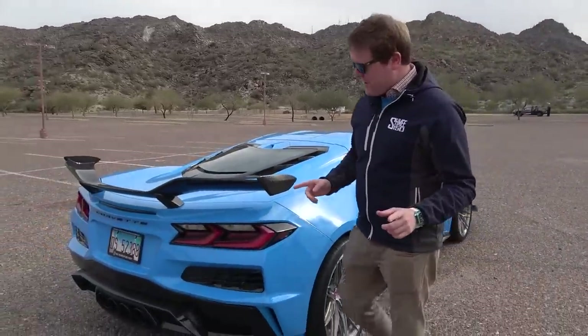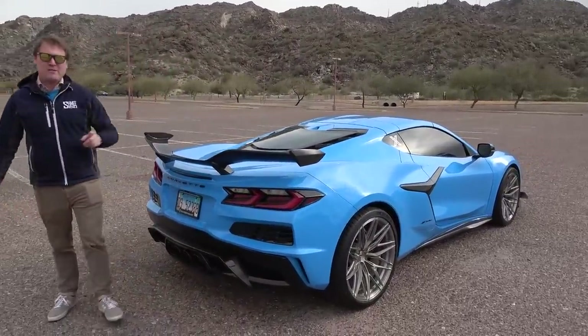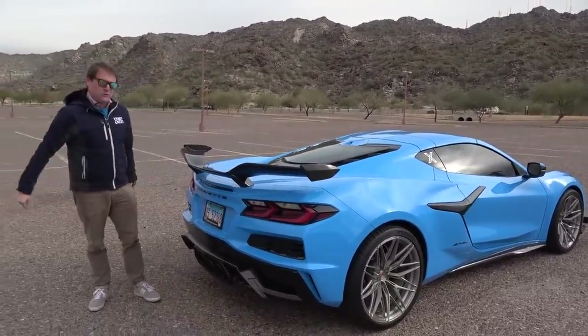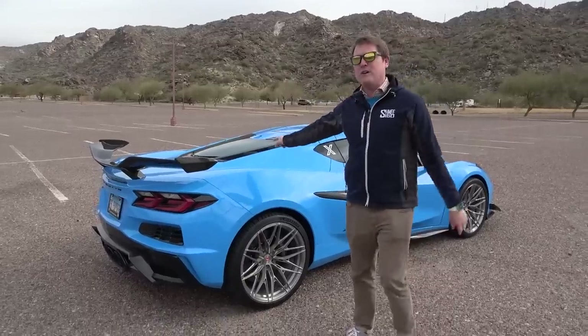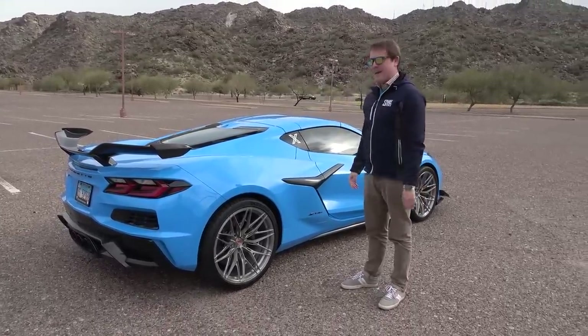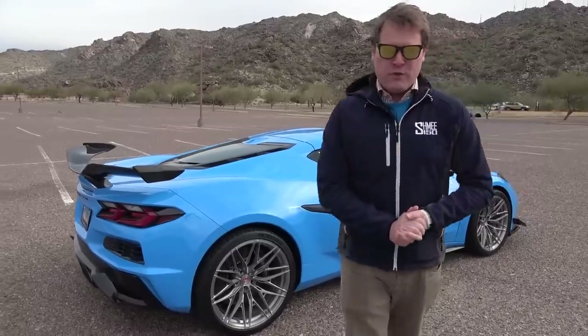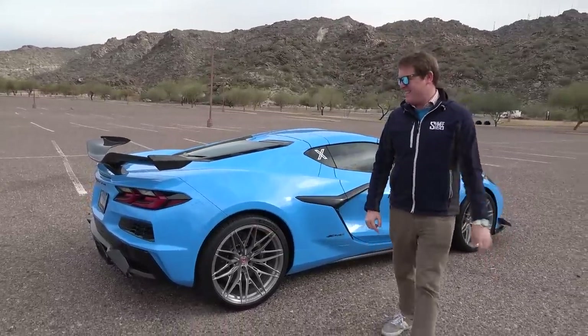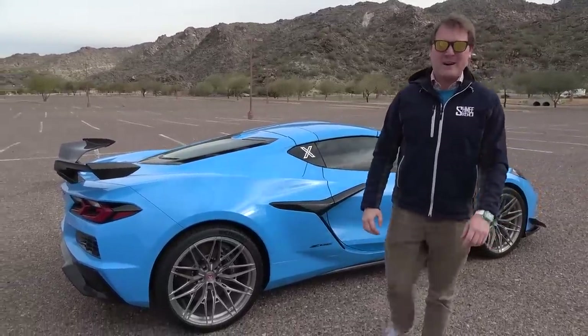Today we're going to be catching up with Eddie, going out for a little drive. He'll take the wheel first, then afterwards I'm going to hop behind the wheel myself. We're up in some mountains outside of Phoenix to get a small feel for what this is like — the most powerful naturally aspirated V8 in the world, 670 horsepower from the 5.5 litre V8. The ultimate current flagship version of the C8 platform Corvette.